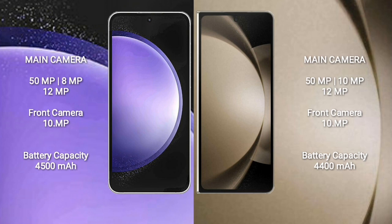Samsung Galaxy S23 FE features a rear triple camera setup: 50MP plus 8MP plus 12MP, and a front camera of 10MP. Samsung Galaxy Z Fold 5 features a rear triple camera setup: 50MP plus 10MP plus 12MP, and a front camera of 10MP.